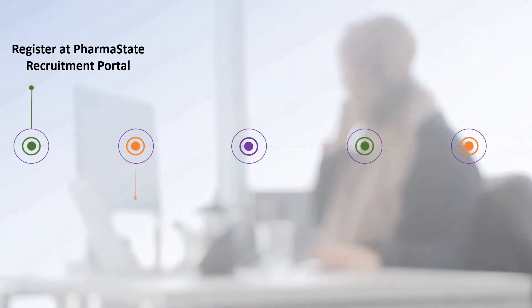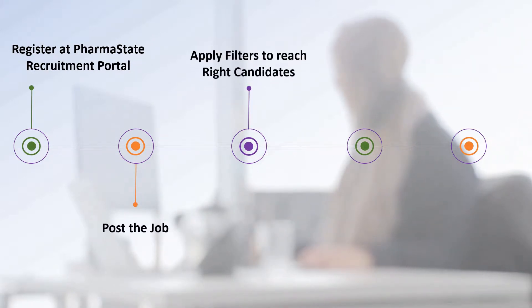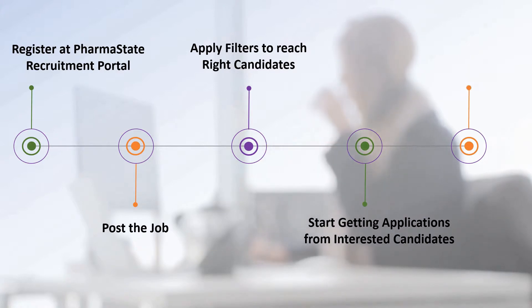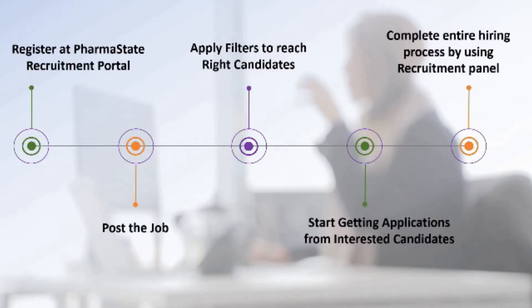Register at PharmaState Recruitment Portal. Post the job. You can apply filters so that your posted job reaches the right candidates. Now you will start getting applications from interested candidates. You can even manage the entire hiring process by using the Recruitment Panel only.